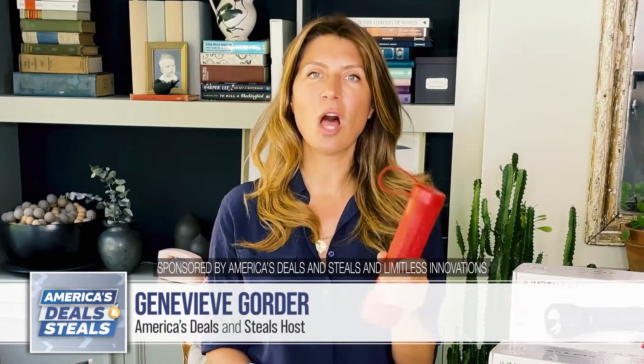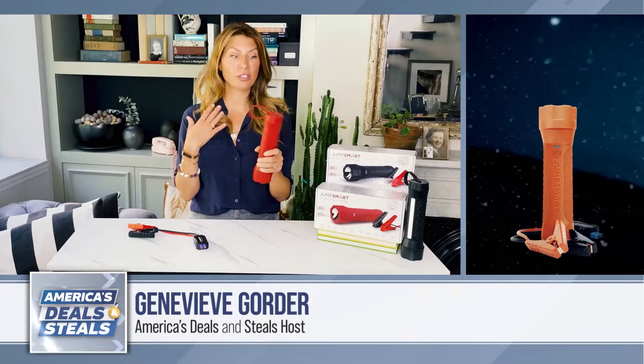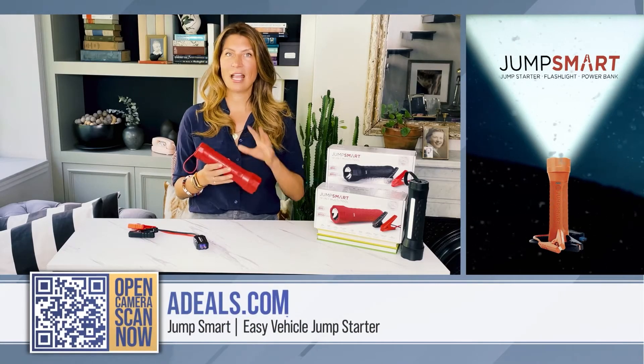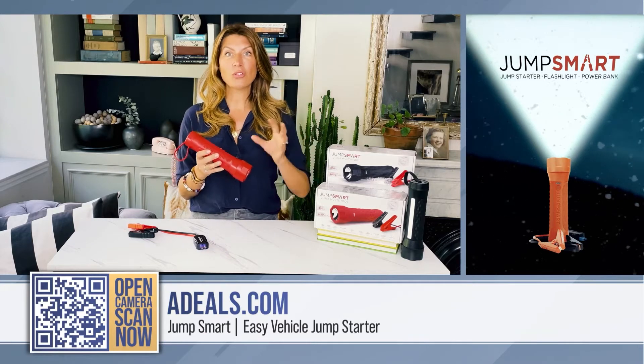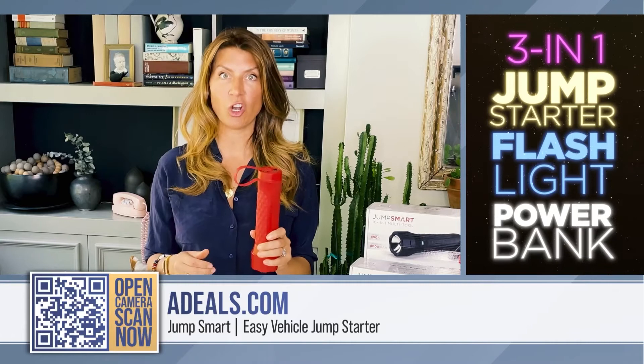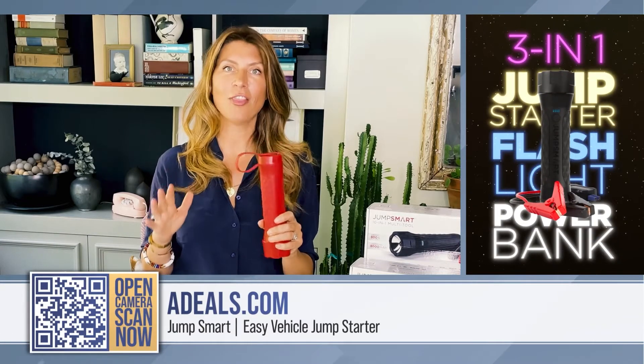I have a tool in my hands that you're gonna wish you had a long time ago. It's called the Jump Smart. What this is, is a 10-in-1 multi-tool, but it's also the most powerful, portable, compact jump starter on the market.